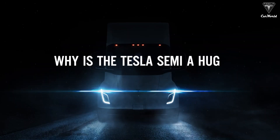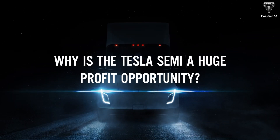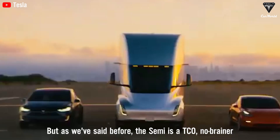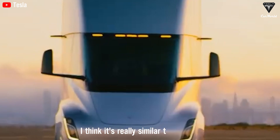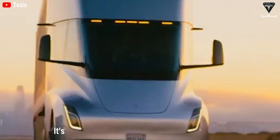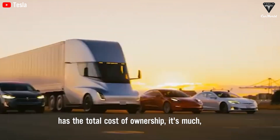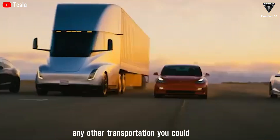Why is the Tesla Semi a huge profit opportunity? As we've said before, the Semi is a TCO no-brainer. It's really similar to the Optimus — it's set by how much people pay, and it has a total cost of ownership that's much, much cheaper than any other transportation you can have.